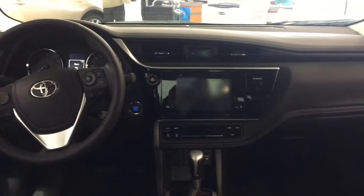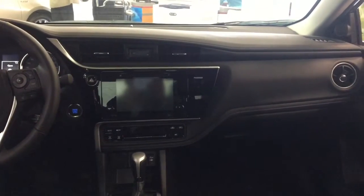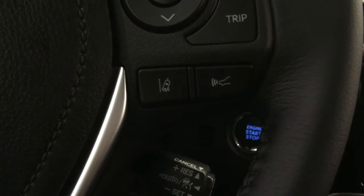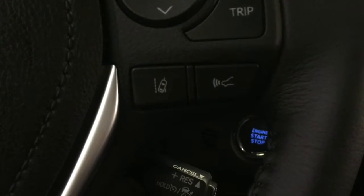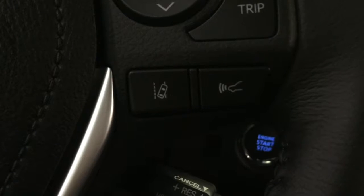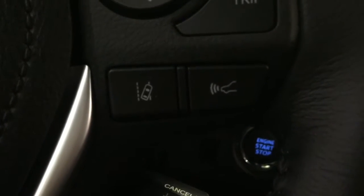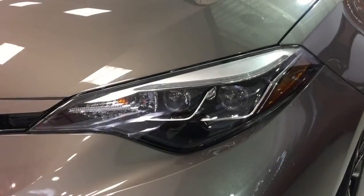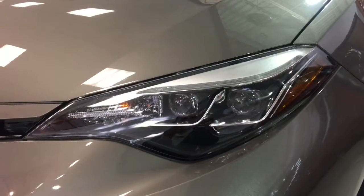The Toyota Safety Sense system comes standard and features dynamic radar cruise control that can detect the speed and distance of the vehicle travelling directly in front of you and adjust your speed accordingly. The Lane Departure Alert with Steering Assist alerts you if you start to drift out of your lane when visible lane markings are present, and the Steering Assist function will help provide corrective steering action if necessary.